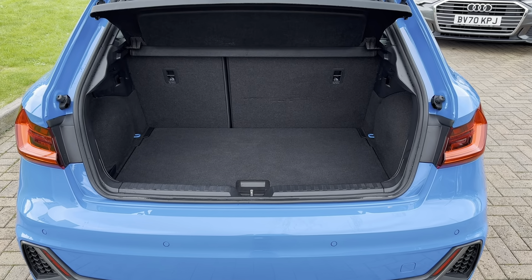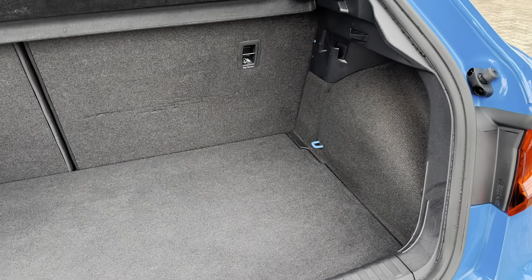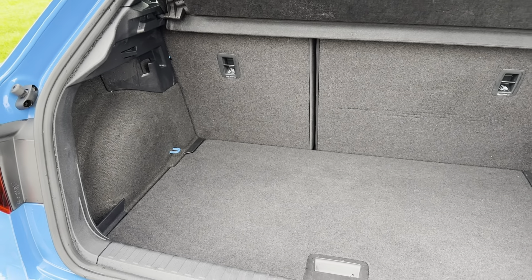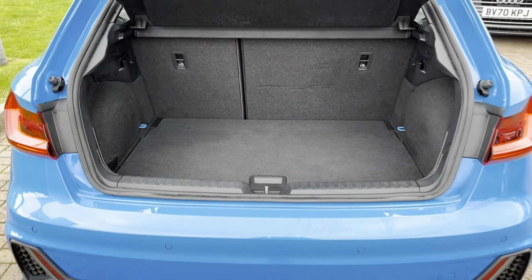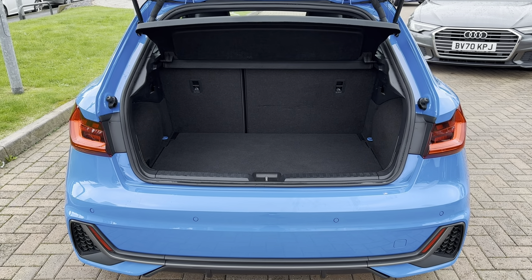Taking it into the boot space — even though this is a compact car there is still loads of space available, making it ideal for transporting large items such as luggage when going away on holiday or even items such as prams. You can also fold your rear seats forward to create an extended boot if you need any extra storage space.